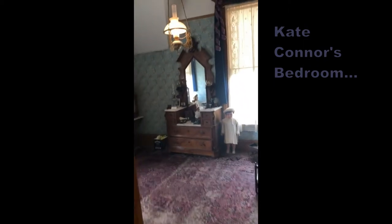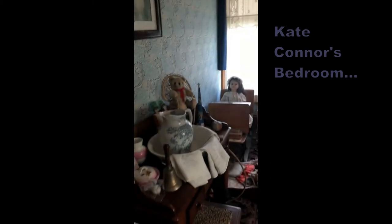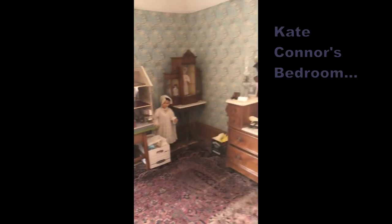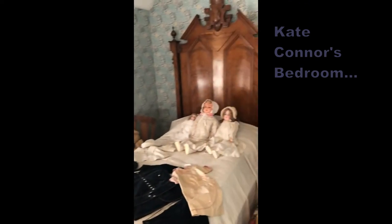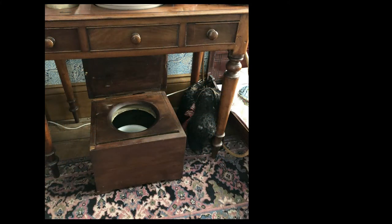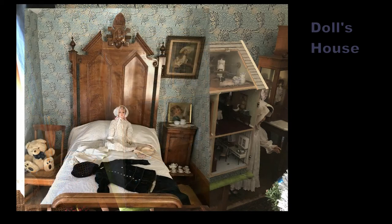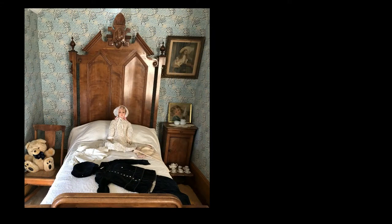The last room we will visit in the house is Kate Connor's bedroom. A young Victorian girl might have just one or two dolls. As these are treasured possessions, many children's toys have been saved and donated to our collection. The room also has a chamber pot as the bathrooms were outside, an early school desk with a slate tablet, and a large doll's house. The Victorian bed and dresser belonged to Kate Connor.